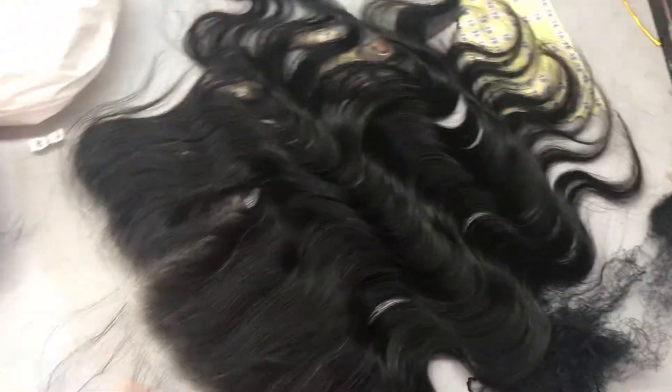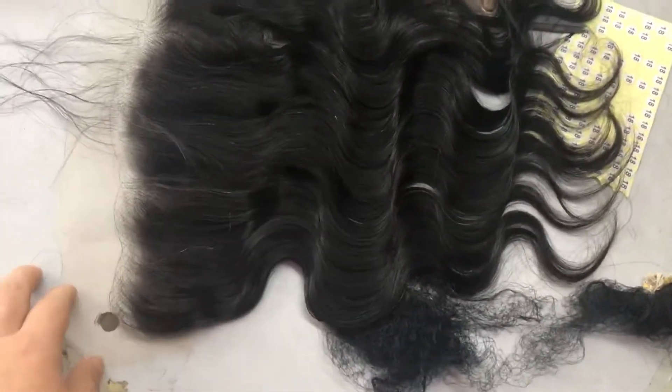The hair is Indian remi hair, and we also have cuticle-aligned virgin hair.